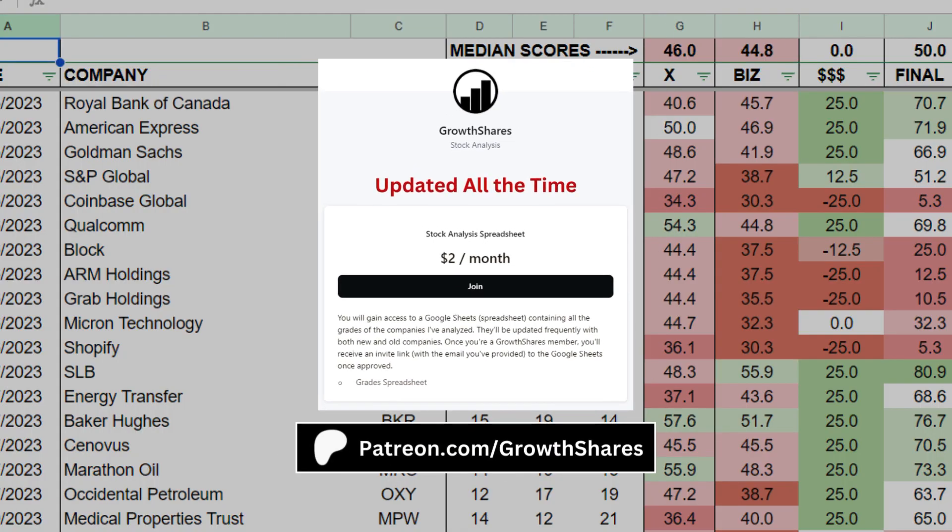Before we put everything together, join my Patreon. You'll get access to every company I've analysed — it's updated all the time. Go to patreon.com/growthshares or click on the link in the description.